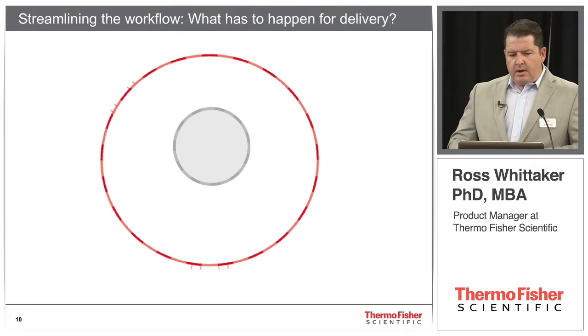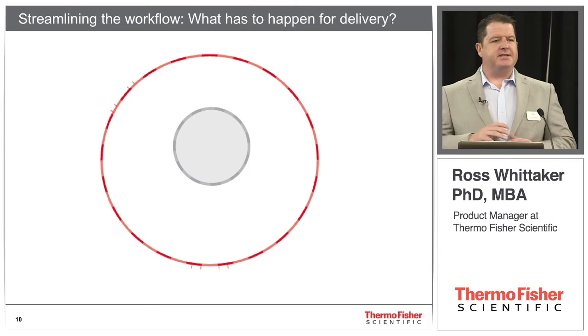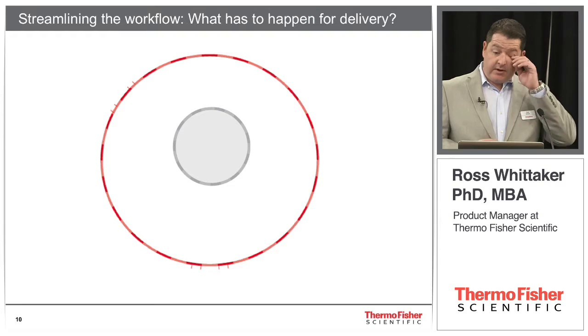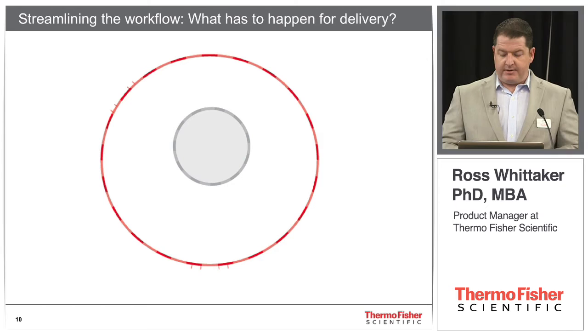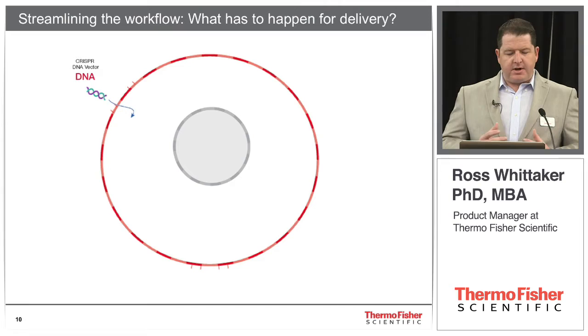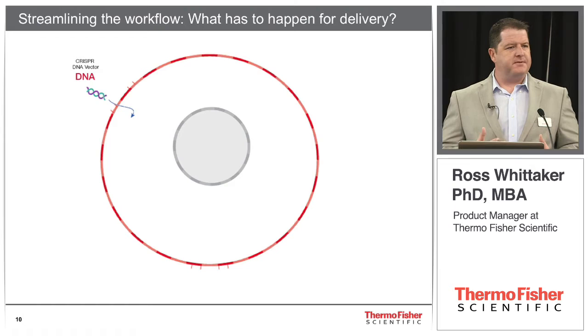Our process for streamlining the workflow has really been to take a holistic view of the whole process, look for where the bottlenecks are, and then develop protocols and tools to alleviate those bottlenecks. We started by saying, if we have the cell and we want to make an edit, what are we doing now? Last year, everybody was using plasmids and vectors to introduce these tools. If you look at what has to happen for an edit to occur with these tools, you can start seeing how you lose efficiency and speed.